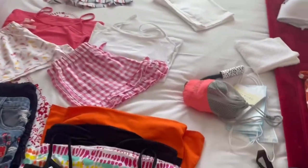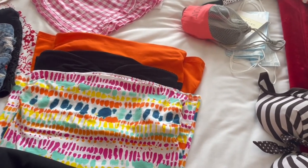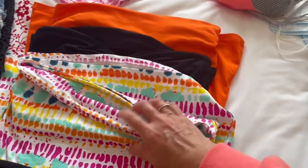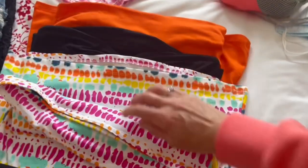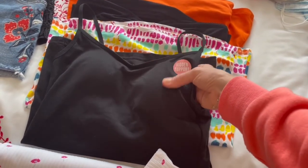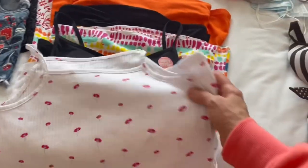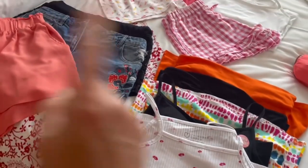I've got three boob tubes because I like to avoid tan marks and strap marks. One's from Matalan, one Matalan, one Jay Norman - a really old one I absolutely love because it's got a built-in bra and a sweetheart neckline, which suits me being smaller busted. Then I've got a couple of vests: a Primark one with built-in padded bra, and a children's section Primark one - white with little flowers on it. They'll all mix and match.